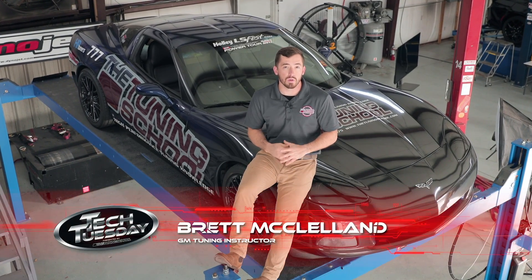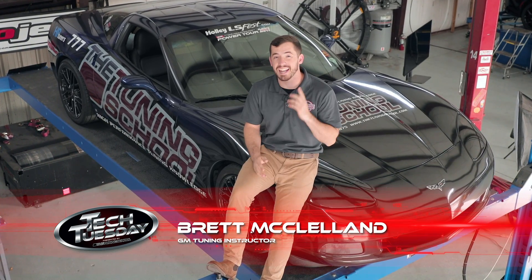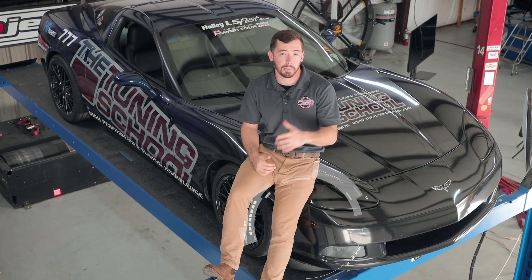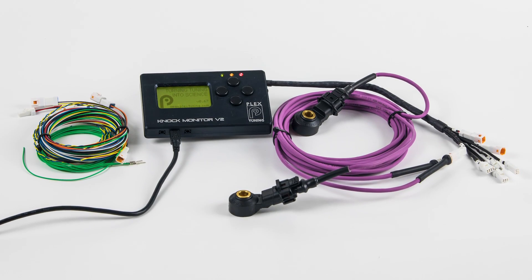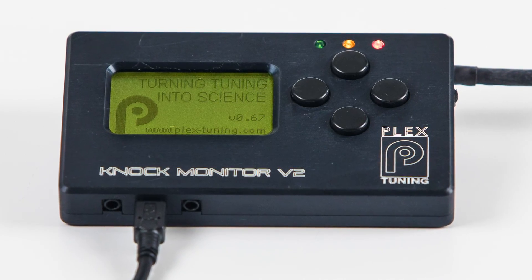Hey everybody, it's Brett here with The Tuning School. Today I'm going to be talking about knock — real knock versus false knock — and how to utilize the benefits of a Plex knock monitor to tell the difference. We've been using these knock monitors here at The Tuning School for many many years now, and we think it's an effective and essential part of tuning any highly modified vehicle.